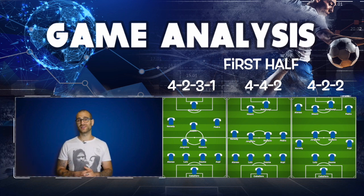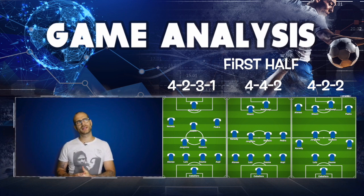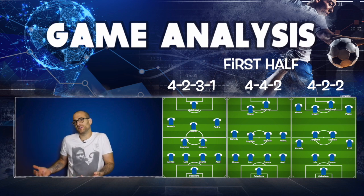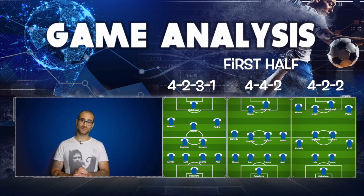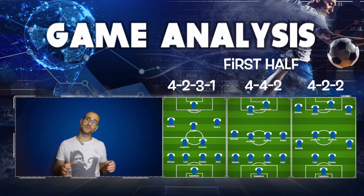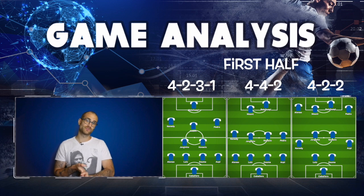Looking at player performances: Willy Caballero was very solid in goal — not a superstar keeper but a great shot stopper. He made a couple of good saves in this half, though didn't get too much chance to fully demonstrate his ability. His distribution isn't amazing — he just tends to clear it — but he was solid overall.